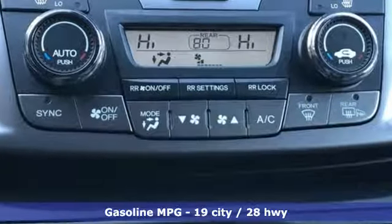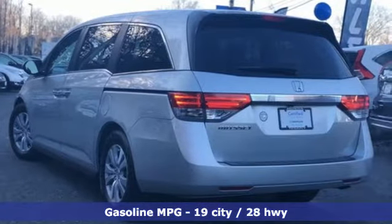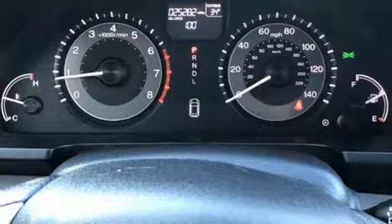Doors and push-button start proximity key, front heated leather bucket seats, streaming audio, auto-dimming rear-view mirror, external memory control.